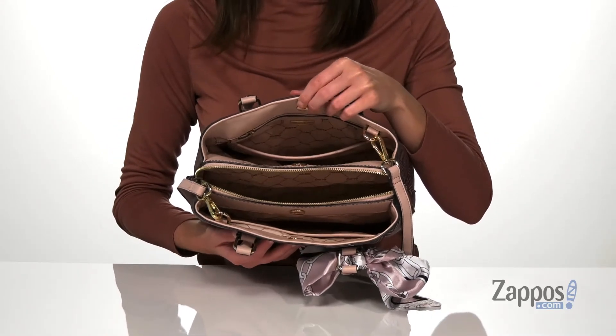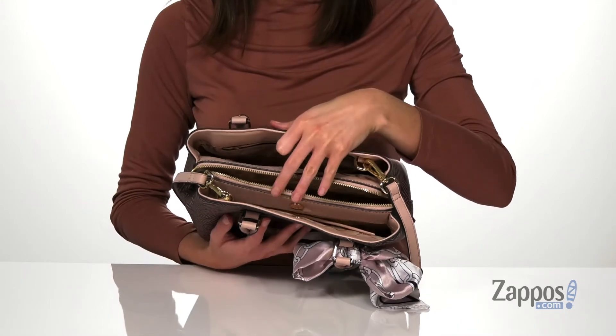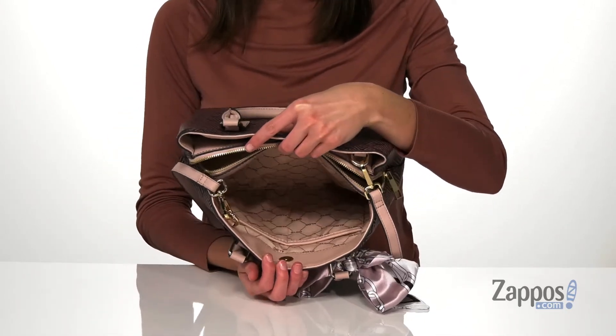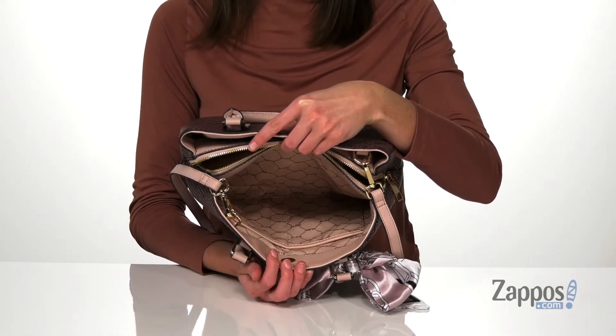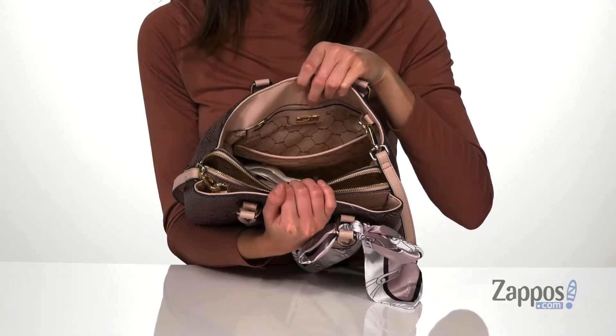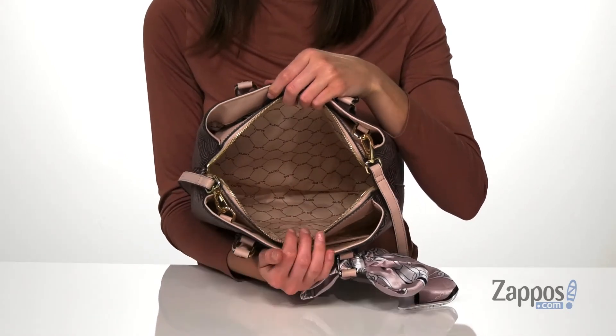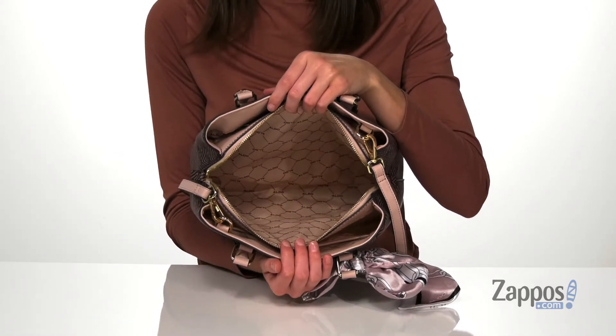The back compartment and the front compartment both have easy magnetic closures, and there are two slip pockets on the front wall. The back compartment has a zippered pocket and a slip pocket on the back wall, and then the main compartment is the largest with a zippered closure on the top. Grab it today from Aldo.